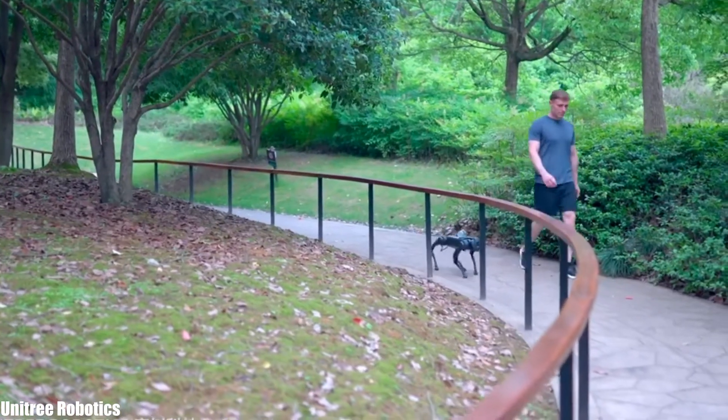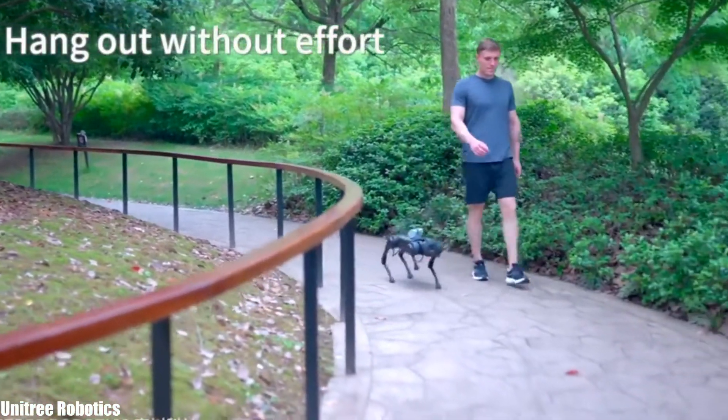It can reach a maximum speed of up to 10 miles per hour and carry a maximum load of up to 11 pounds.